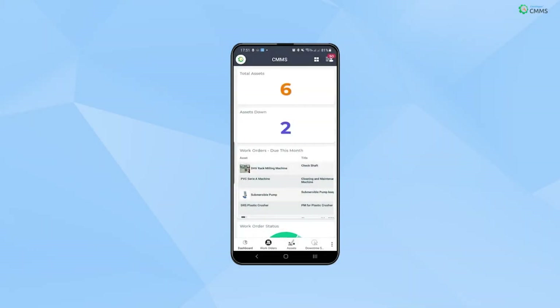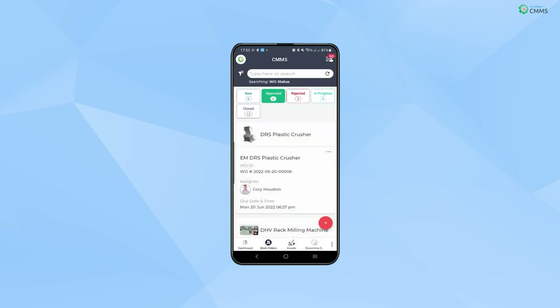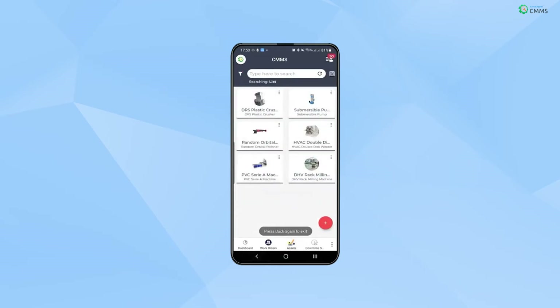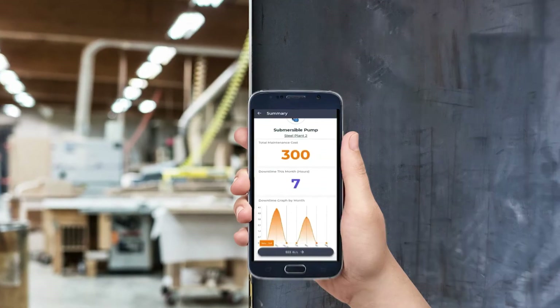Technicians can access CMMS from the CloudHapps Android or iOS application. Technicians are able to find work orders, schedules, and check down assets instantly by scanning their QR code or NFC tag.